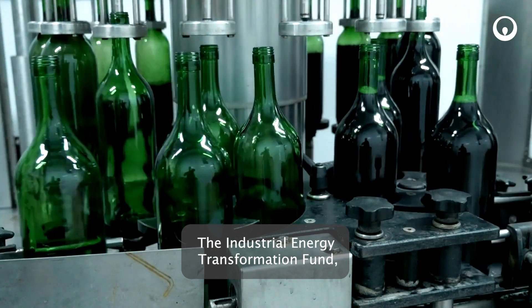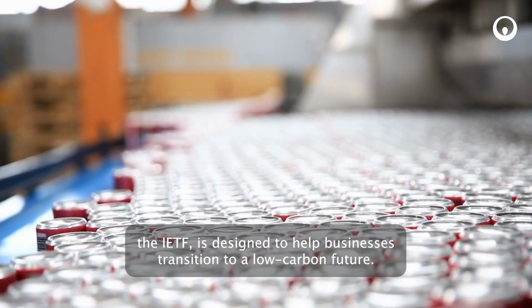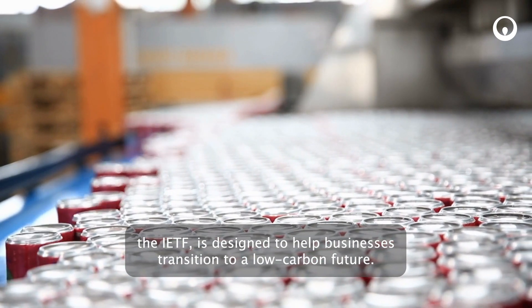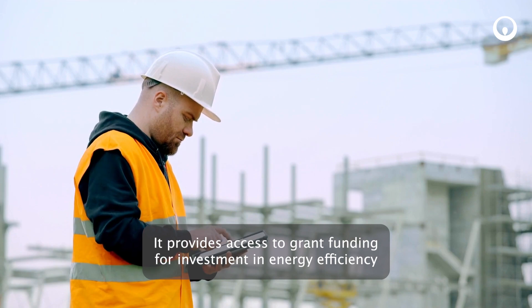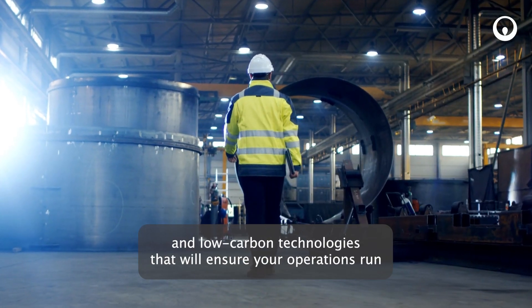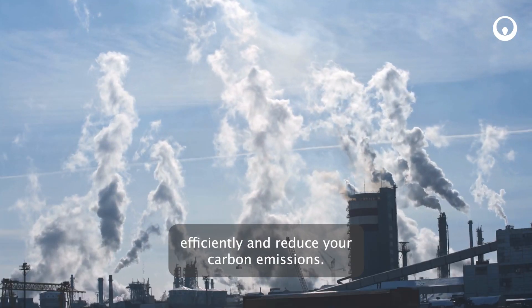The Industrial Energy Transformation Fund, the IETF, is designed to help businesses transition to a low carbon future. It provides access to grant funding for investment in energy efficiency and low carbon technologies that will ensure your operations run efficiently and reduce your carbon emissions.